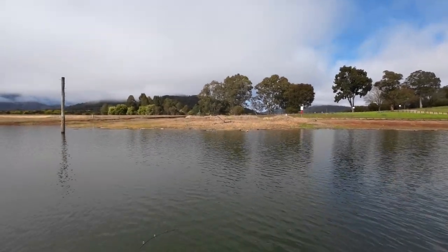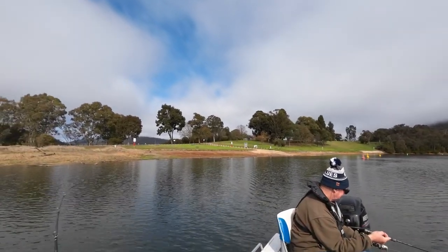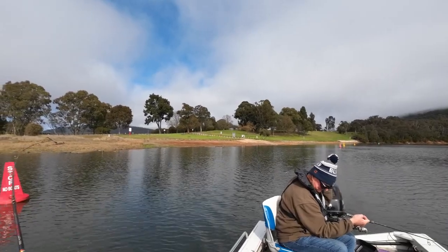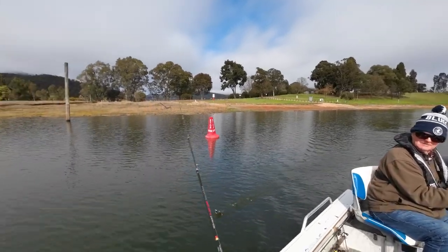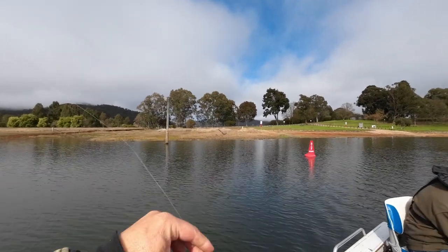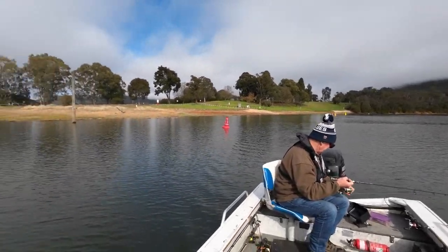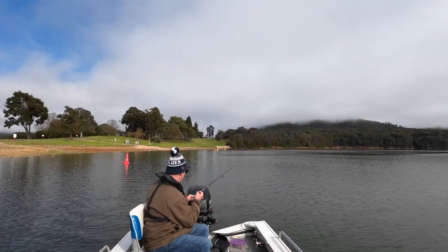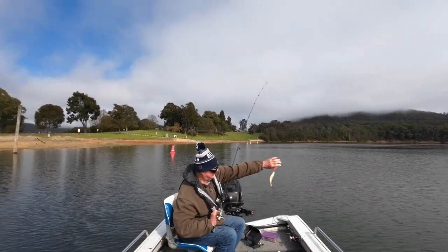I wonder if we get a — got him! Keep trolling, he's not a monster, leave your lure in. There's definitely a patch out there isn't there. Starting to wonder if we get a drought this year like they've been talking about — if next winter we'll fish as well as this winter. That's only 8 feet there now? Wow. Double hookup! It's only a little one too.